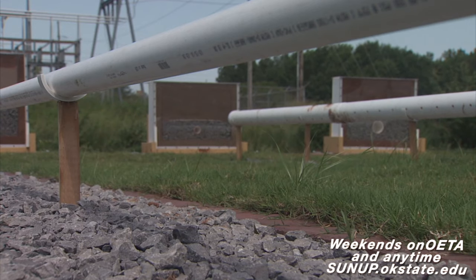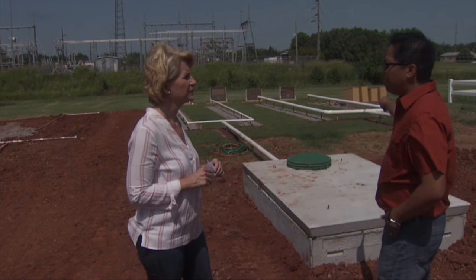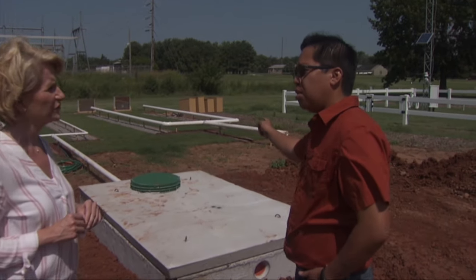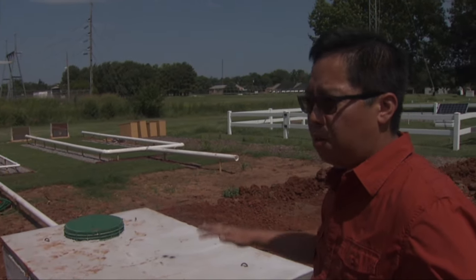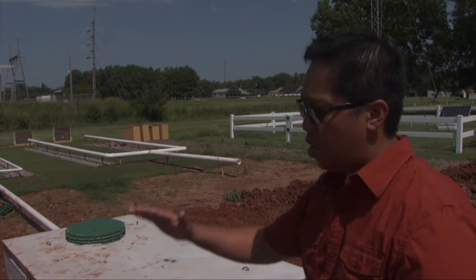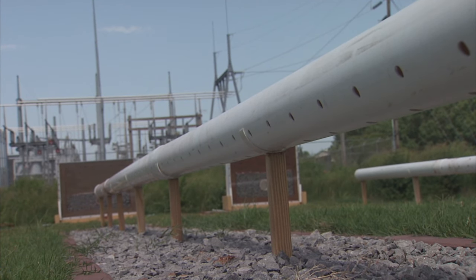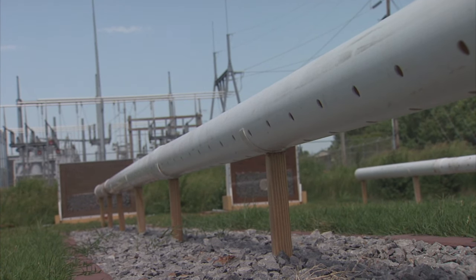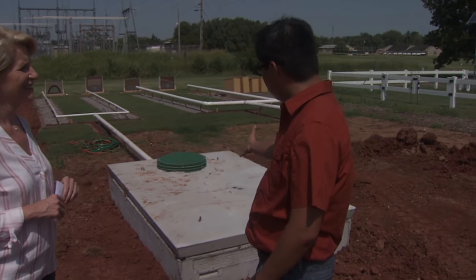Let's talk about each of these different models that you have here, starting with this one. That one right there is what we call a conventional system. Everything is driven by gravity. That is the most common across the nation, very common in Oklahoma as well. So if you have perfect soils, good area, thick soils, we rely on gravity to distribute the wastewater across the field — those pipes are actually underground and they distribute water underneath. But that's if you have perfect soils. If you don't have perfect soils, we rely on something else to improve the distribution. So we pressurize the system.